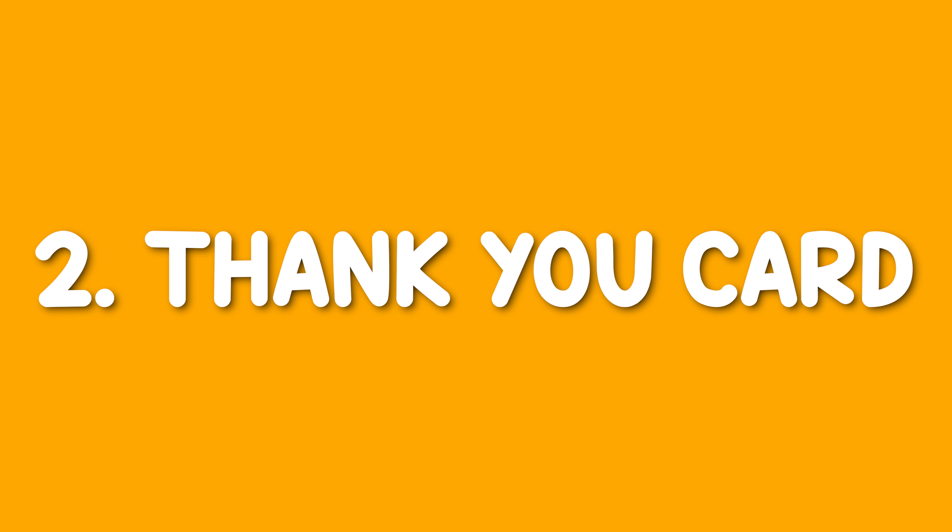Number two: a thank you card in your packaging. Let them know how much their purchase means to you. Remind them to consider you for the next relevant seasonal purchase — of course, in a non-pushy way, and there's nothing wrong with that. And of course, that review is super helpful and much, much appreciated.